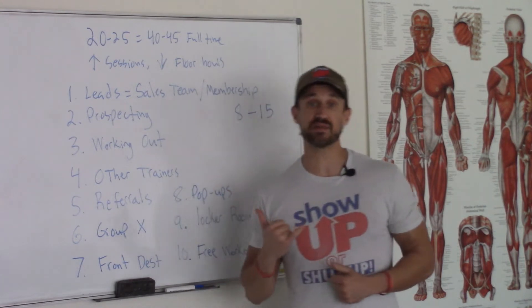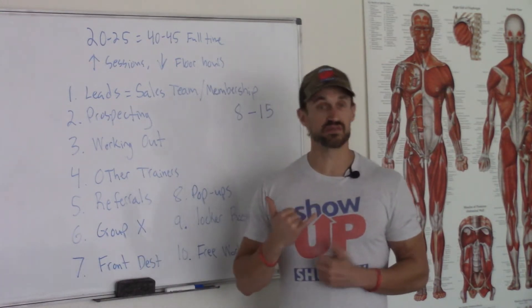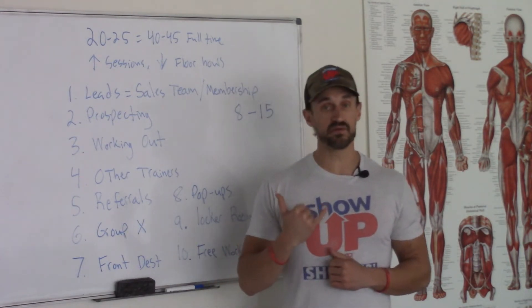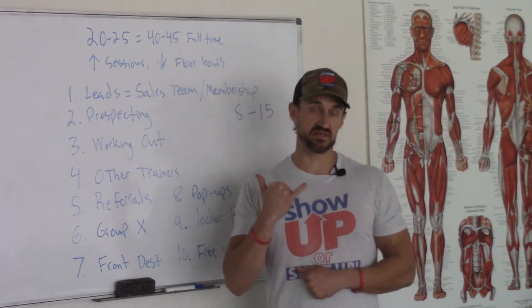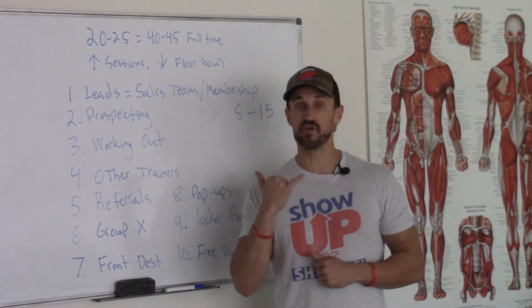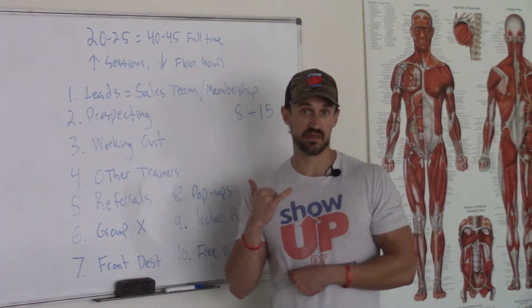Here's what you say: 'Hey Jackson, this is Chris with Show Up Fitness — Equinox, Lifetime, whatever. I'm calling in regards to your complimentary wellness consultation. I wanted to see what time works best for you. How about tomorrow at 6 o'clock? Please confirm. Again, Chris, Show Up Fitness, Equinox. Have a great rest of the day. Here's my number' — say it again — 'here's my number. Thank you. Bye.'